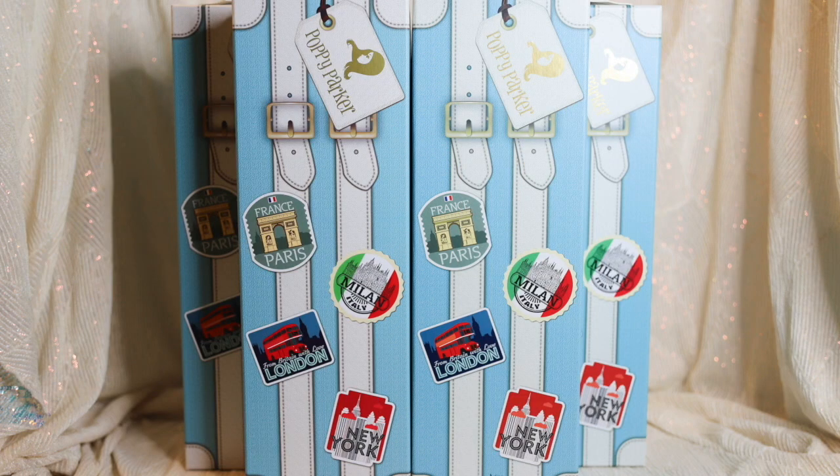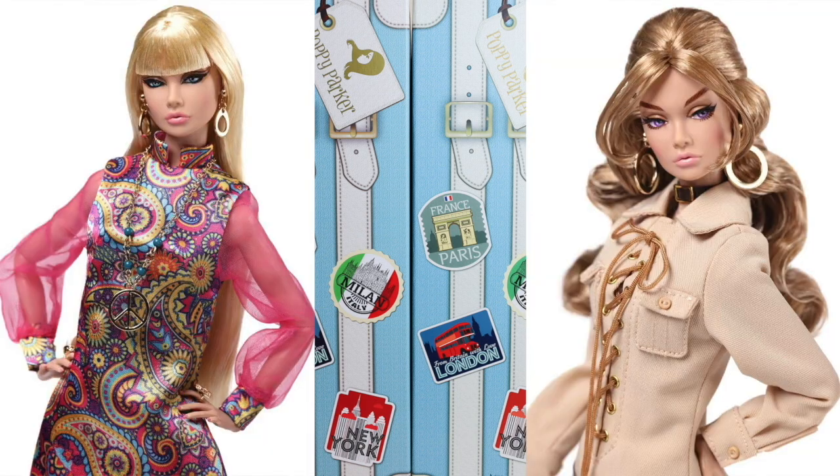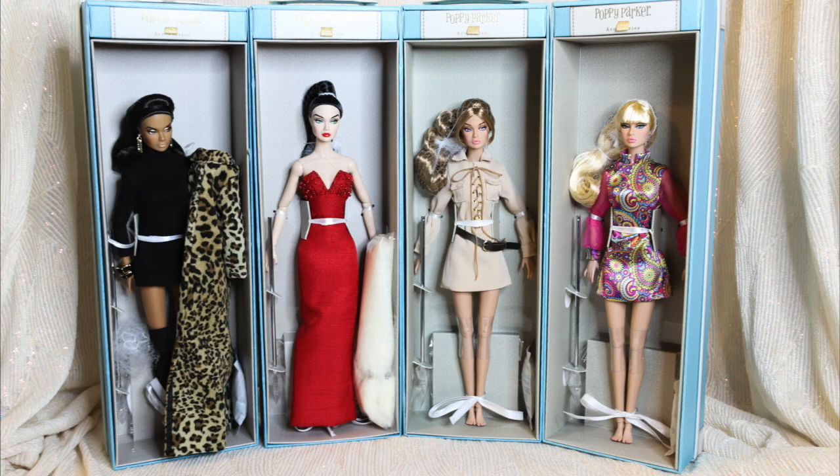More recently, Integrity Toys and David Buttrey surprised collectors with two additional traveler poppies: Enlightened in India and Outback Walkabout. Each poppy was available through IT's authorized dealers, with the exception of Sizzling in Paris, which was a W Club lottery doll.